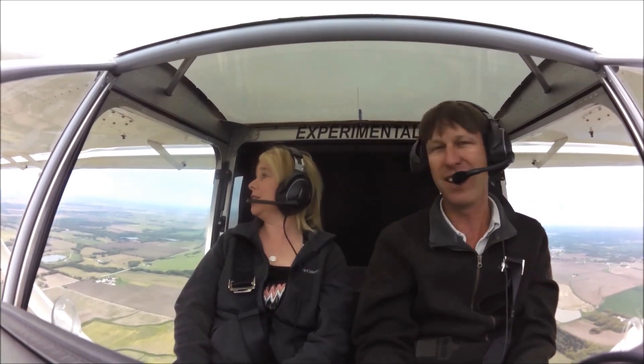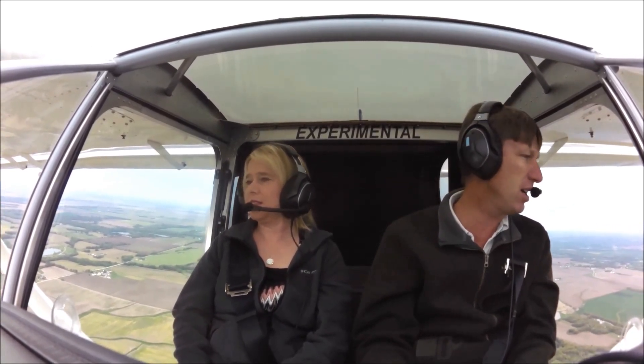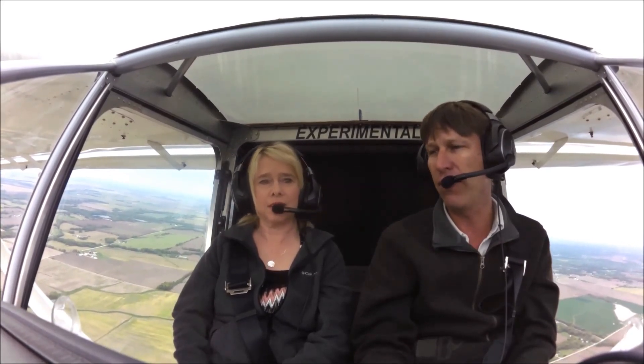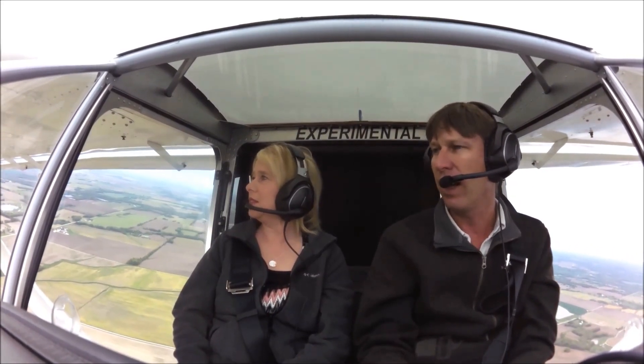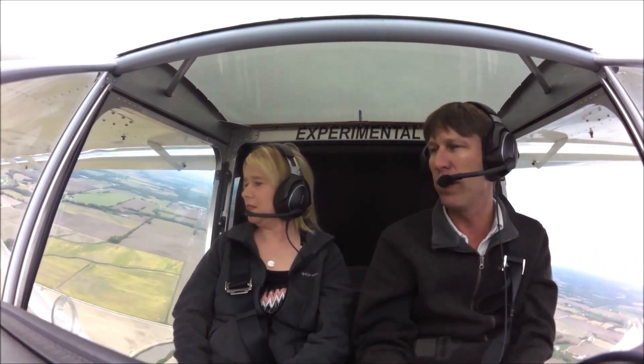Nothing like the view. Oh, yes. And we're about 2,000 feet above sea level right now, so it's actually the perfect height because you can still see everything on the ground and enjoy it.